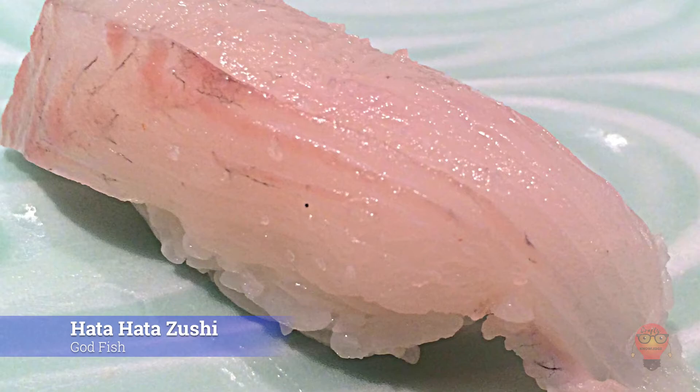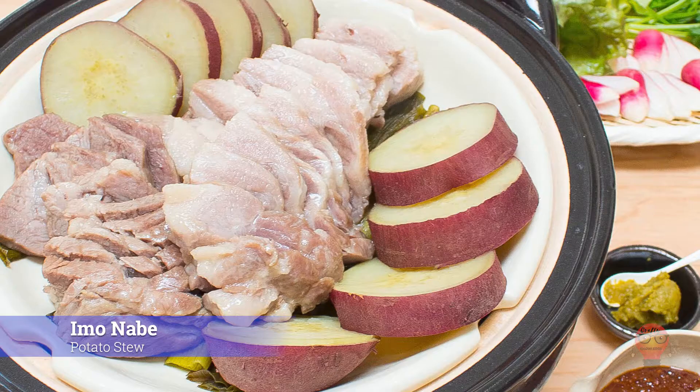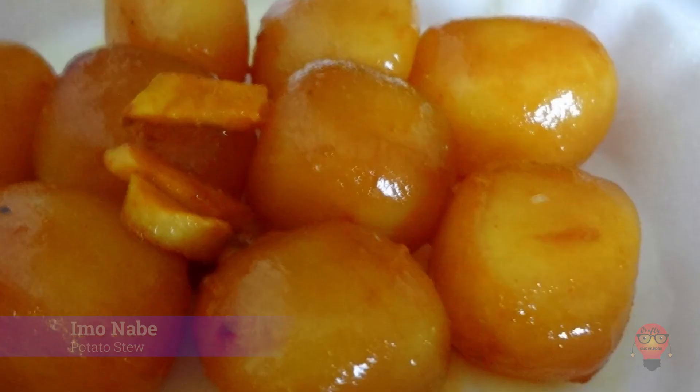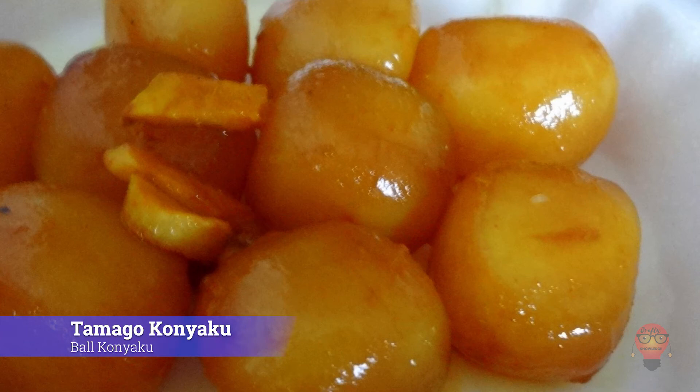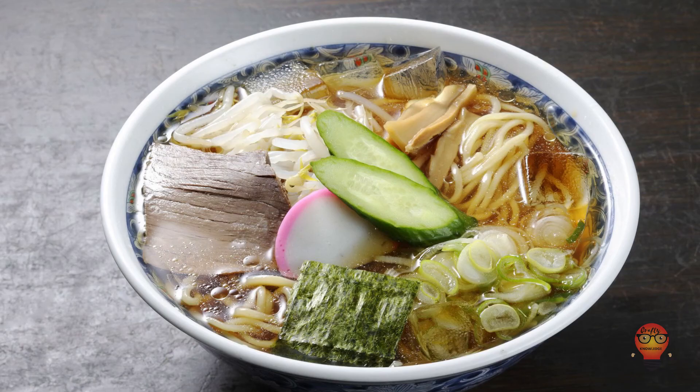Moving on to Yamagata Prefecture's famous foods. First, Imo Nabe, Potato Stew — essentially a potato nabe. Next, Tamago Konnyaku, Ball Konnyaku. This is konnyaku at nearly zero calories, shaped into balls and cooked in various ways. Third, Dongara Jiru, Dongara Soup. This soup contains gray cod cut into large chunks and includes the bones, head, and innards, along with many other ingredients — a good dish for warming you up in the winter.